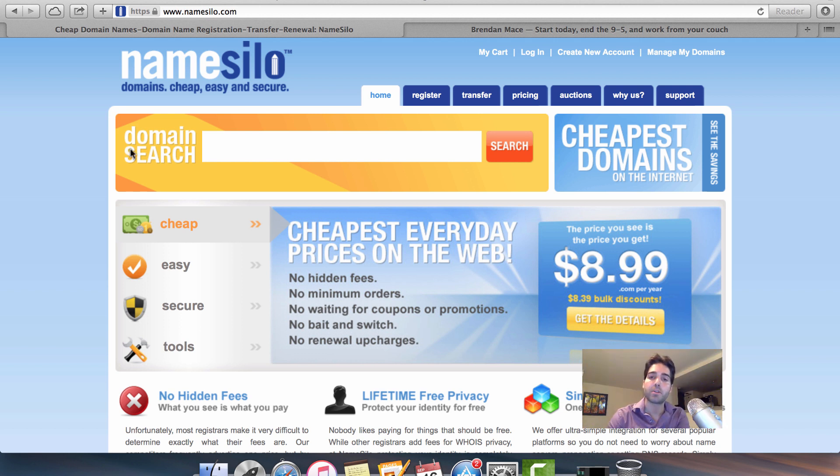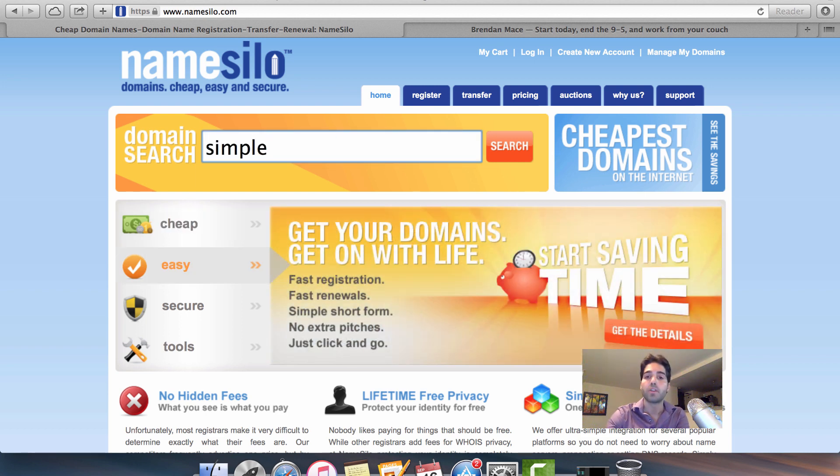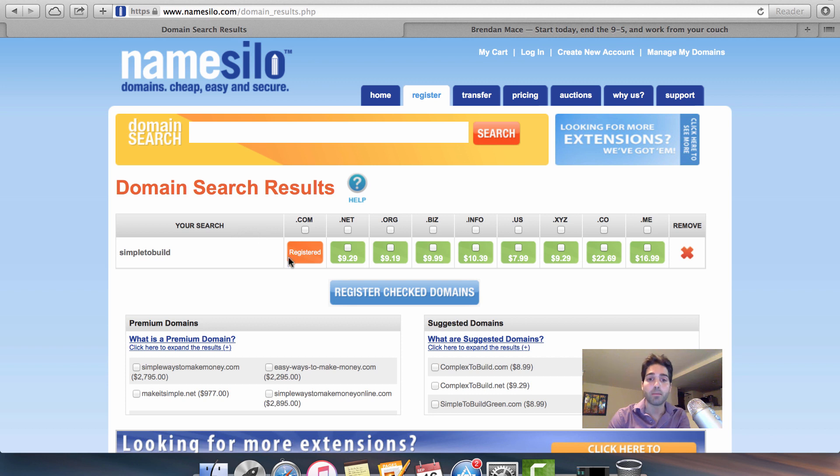The next step is to pick a domain name. You want to pick something that is relevant to what your website is going to be about. In this example video, I'm going to pick the domain name 'simple to build.' A search of this domain name shows that the dot-com is already taken, but all the other domain extensions are still available.